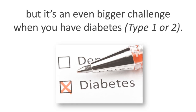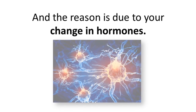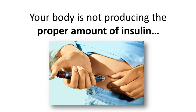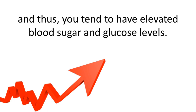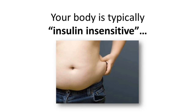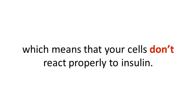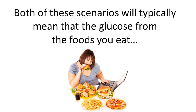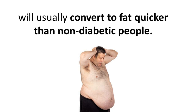Losing weight is difficult as it is, but it's an even bigger challenge when you have diabetes, and the reason is due to the change in your hormones. When you're diabetic, you have two main challenges. The first is your body is not producing the proper amount of insulin, and thus you tend to have elevated blood sugar and glucose levels. The second is that your body is typically insulin insensitive, which means that your cells don't react properly to the insulin and usually require more to get the job done.